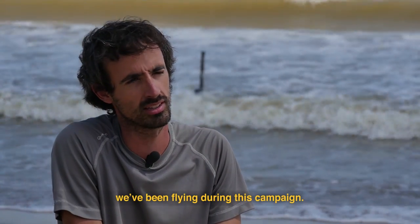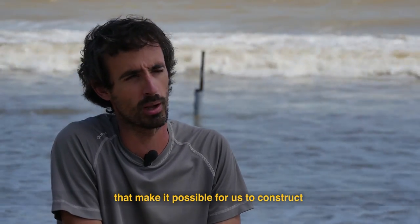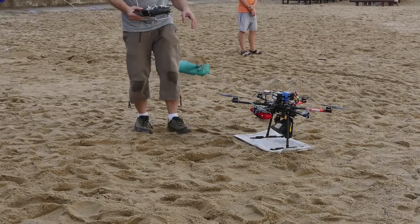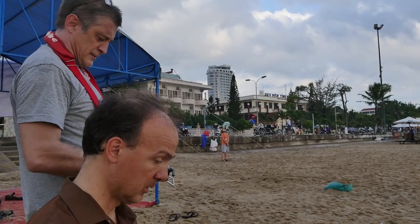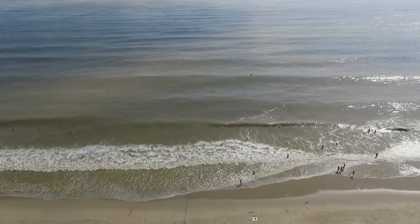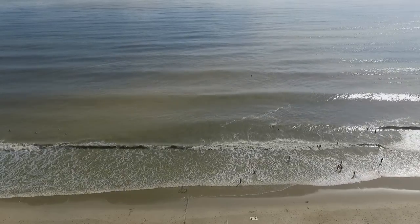We've done flying during this campaign. These drones are equipped with video cameras that allow us to reconstruct the beach in three dimensions, but also to follow the currents of the surface and the propagation of the waves. At low tide, each flight will create a grid along the entire beach. Hundreds of high-definition photographs will be taken, then processed and assembled. This difficult, time-intensive study plays an essential role in understanding the hydromorphological dynamics and sediment transport along the coast.